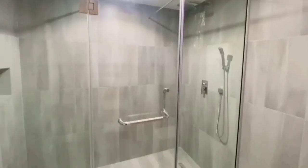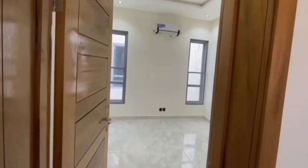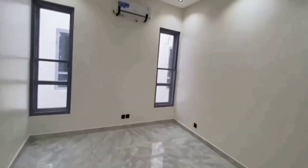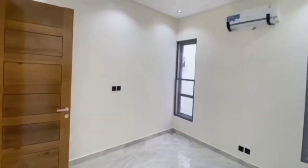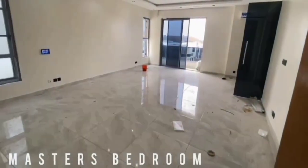Can you imagine yourself living in this house? Wow, this is good. Please subscribe to my channel if you haven't yet — God bless you so much, just click that button for me, thank you.